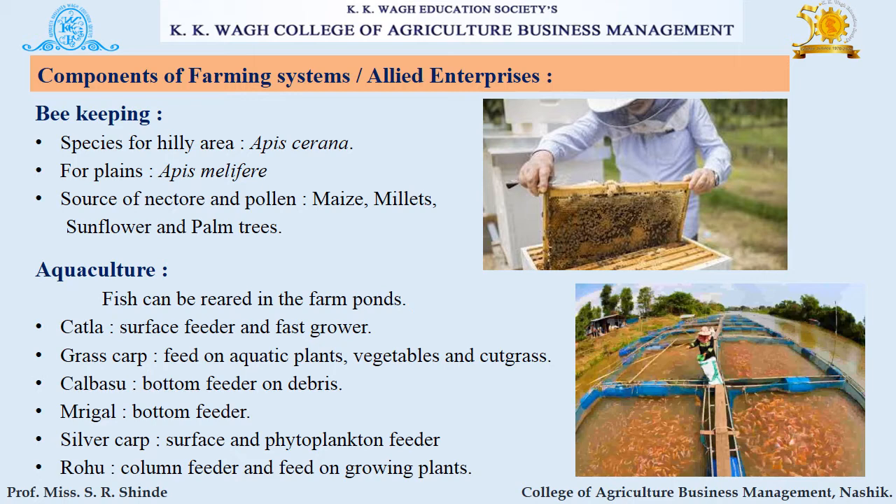The next component is aquaculture. Fish can be reared in farm ponds. Some species include Catla, which is a surface feeder and fast grower; Grass Carp, which feeds on aquatic plants, vegetables, and cut grasses; Kalbasu, which is a bottom feeder on debris; Brigal, also a bottom feeder; Silver Carp, a surface and phytoplankton feeder; and Rohu, a column feeder that feeds on growing plants.